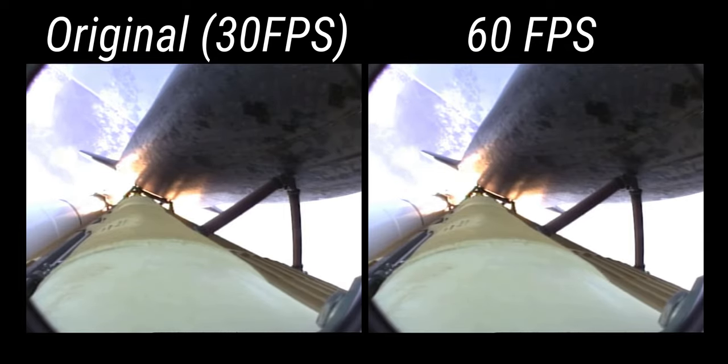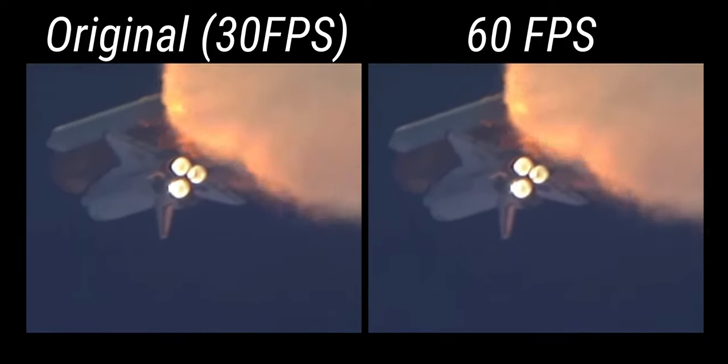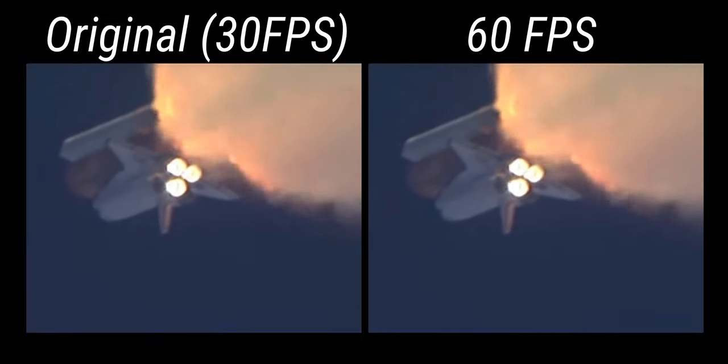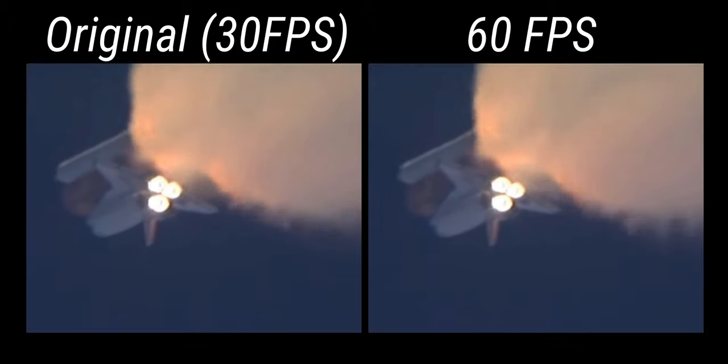One minute 30 seconds into the flight, Atlantis 13 miles in altitude, 15 miles downrange, traveling almost 2,000 miles an hour. Three good auxiliary power units, three good fuel cells, three good main engines.